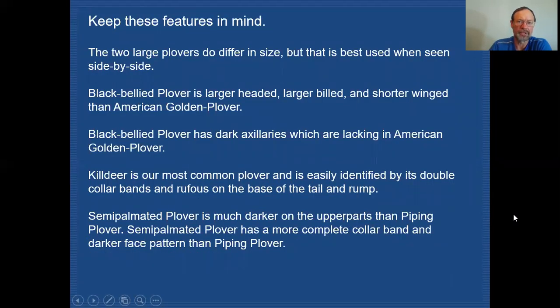Here are the key features to keep in mind. The two large plovers differ in size, best seen when side by side. Black-bellied plover is the larger-headed of the two, with a larger build and shorter wing than American golden plover. Black-bellied plover has dark axillaries, which are lacking in American golden plover. Killdeer is our most common plover, easily recognized by its double collar band and rufous at the base of the tail and rump. Semi-palmated plover is much darker on the upper parts than piping plover, has a more complete collar, and a darker face pattern than the piping plover.